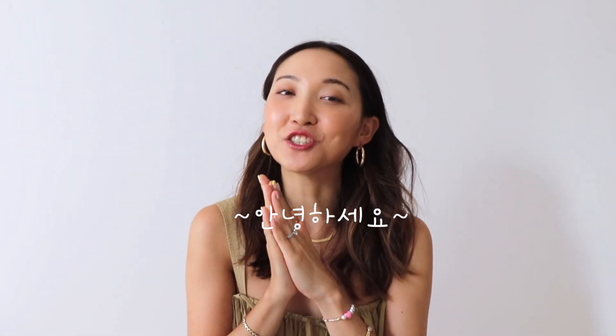Hi loves, 안녕하세요. This is Ava from Glow with Ava and welcome to my channel today. I'm so happy to have you guys here for this exciting video — it's one of my most highly requested videos on the best tinted moisturizers.